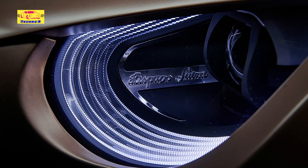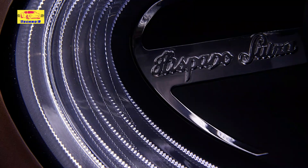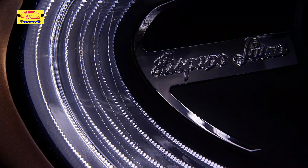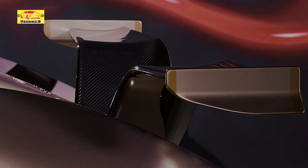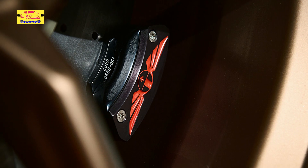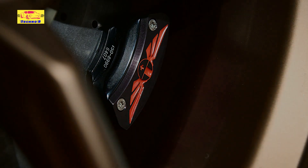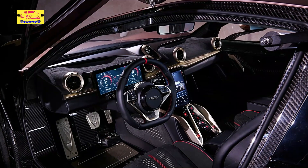Inside, the Carmen Sagrara offers an experience akin to entering a luxurious lounge. The interior is a symphony of fine leather, polished wood, and state-of-the-art technology. Every detail is meticulously crafted to provide unparalleled comfort and elegance. The seats, upholstered in the finest materials, offer supreme comfort, while the dashboard features a high-resolution display that integrates navigation, entertainment, and vehicle controls.